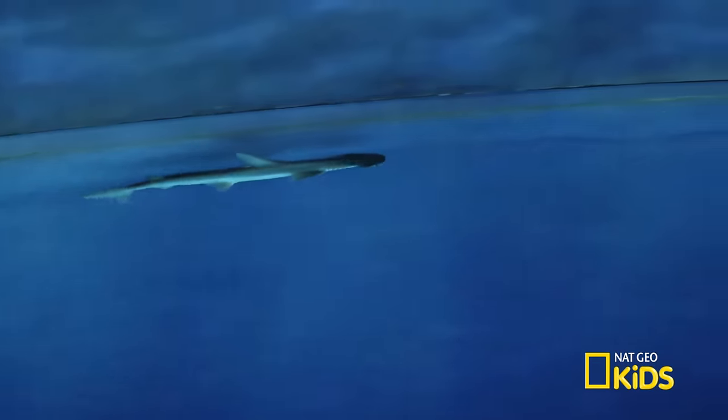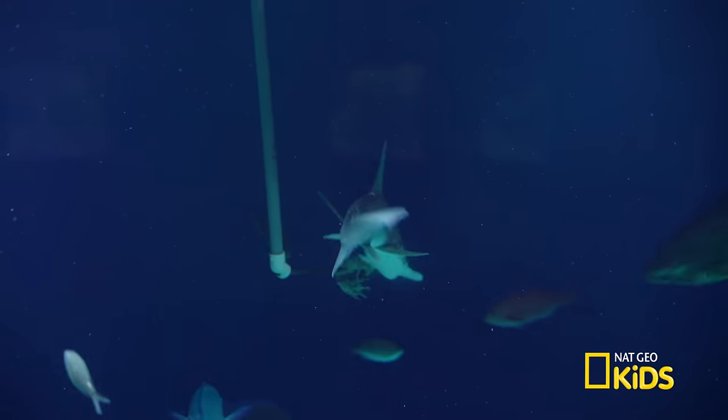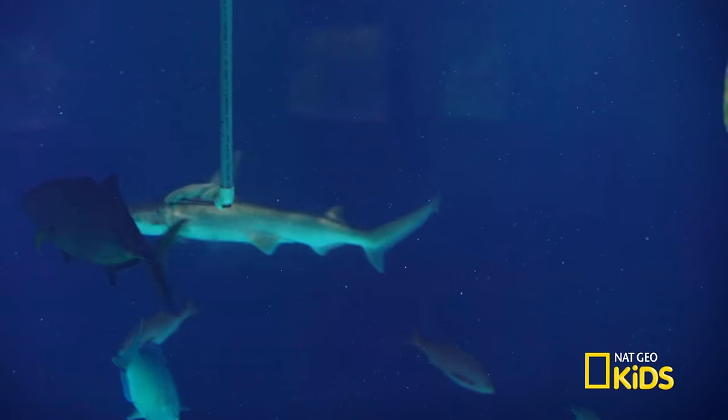That's right, you guessed it — it's a giant... shark? You mean this little guy? Well, maybe a not-so-dangerous dive. Come on, let's go.